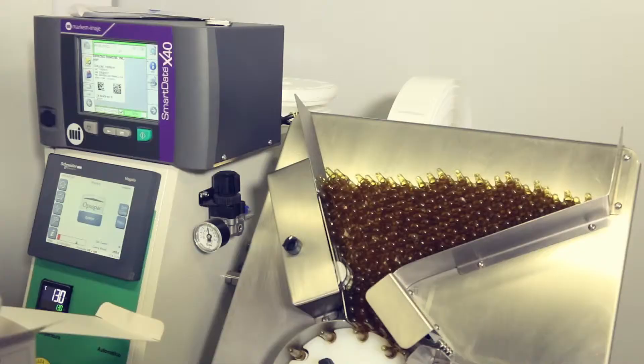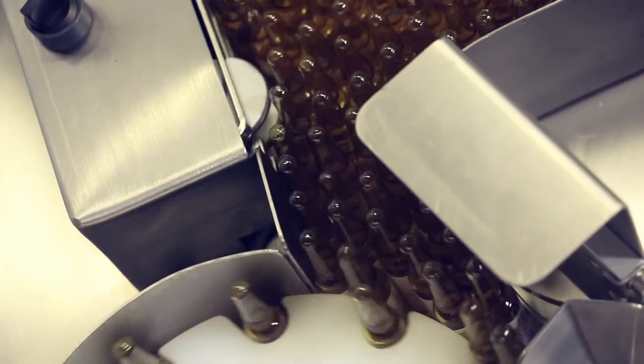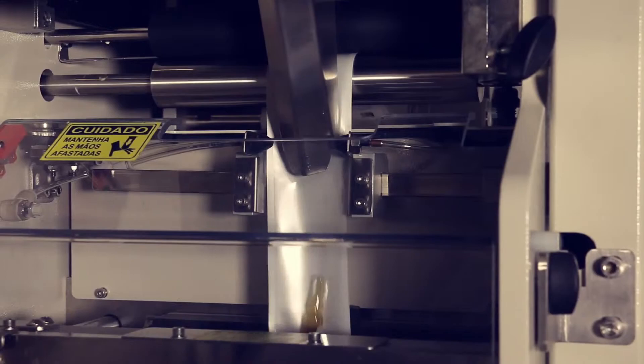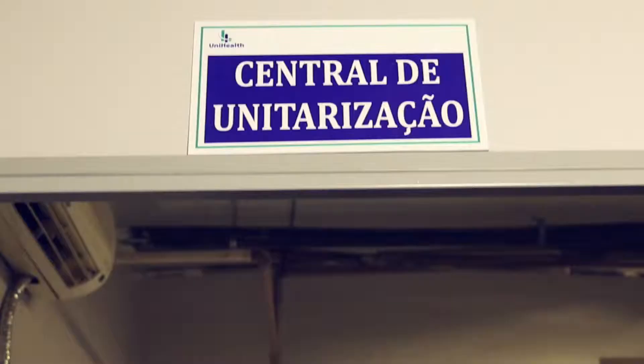UniHealth's unit dosage serialization system for product dispensing is essential for patients' drug administration control. Products are individualized automatically, assuring higher efficiency and cost savings. They then receive a new identification label that includes a serial number, which ensures full traceability until the end of the process, with all information integrated by UnilogWF, from product reception to patient consumption or product return.